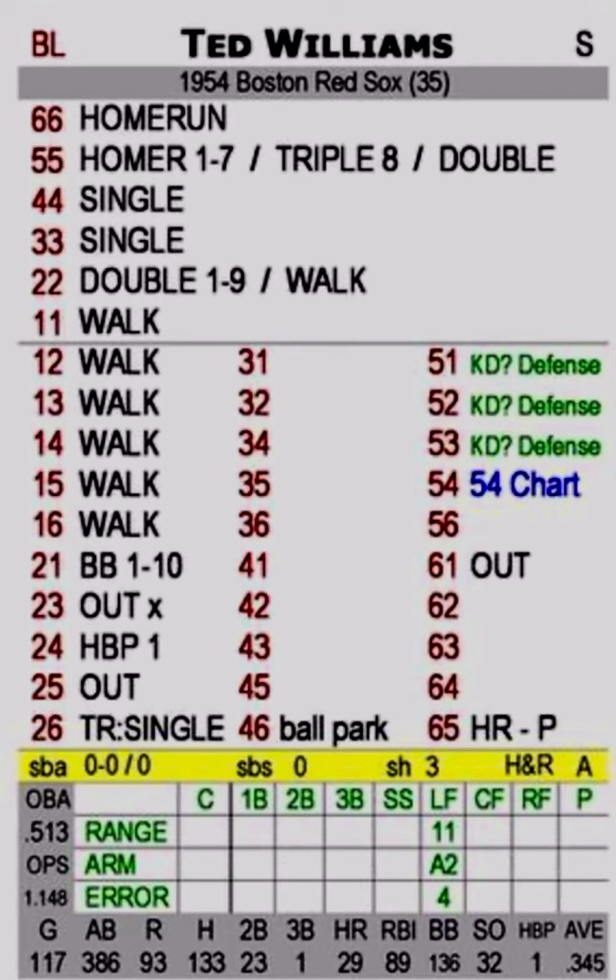So that's an interesting choice — they mixed it up a little bit. Normally you'll see the double 1 to 9 on 44, but since there's a walk there, I guess it's because the walks follow it. Ted Williams did walk a lot — he had 136 walks in about 400 at-bats, so probably around 520 plate appearances. He walked 136 times out of 520 plate appearances. And he's going to have walks from 11, 12, 13, 14, 15, and 16, just like you'd read off APBA.